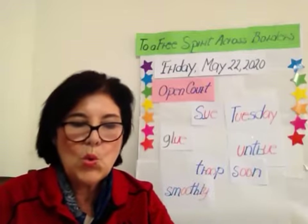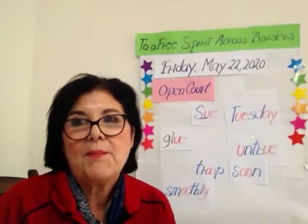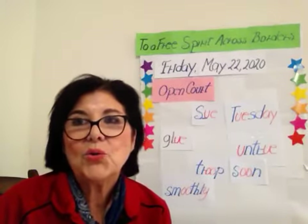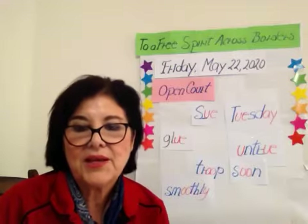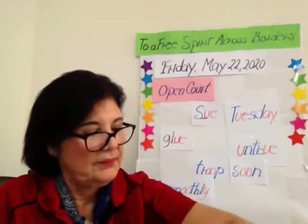Next word: blue. Blue. B-b-b. Spelling blank-U-E, and on the blank: L. Together, blue. Together, blue.